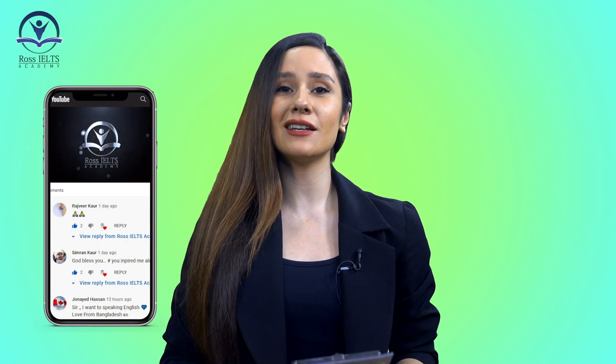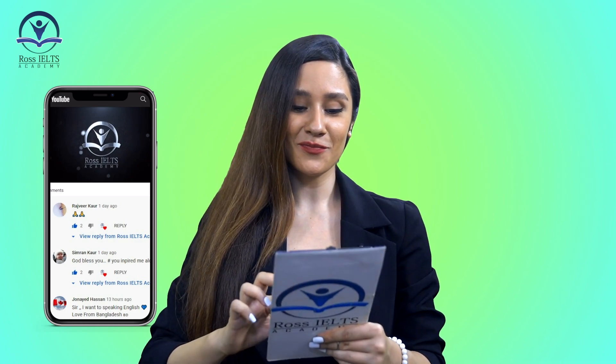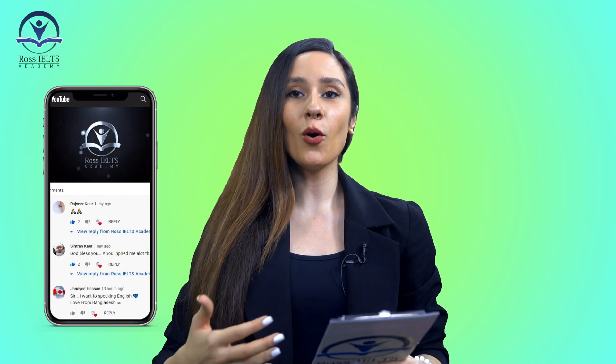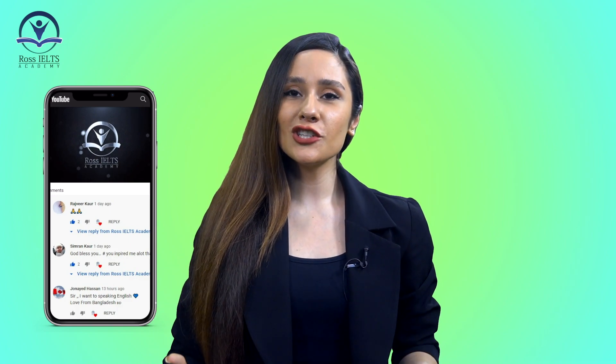Before we get to the point, I want to thank you all for your lovely and numerous comments that you leave on our YouTube channel every single day. We are really grateful for the positive energy. Let's say thank you to Rajvir Kaur, Simran Kaur, Junaid Hassan from Bangladesh, Arnbritt Saar English, and Bakubek Numiyazov. Thanks to every single one of you for being this nice and supportive. Remember that you can ask us any question in the comments and we will make a video to answer those questions.